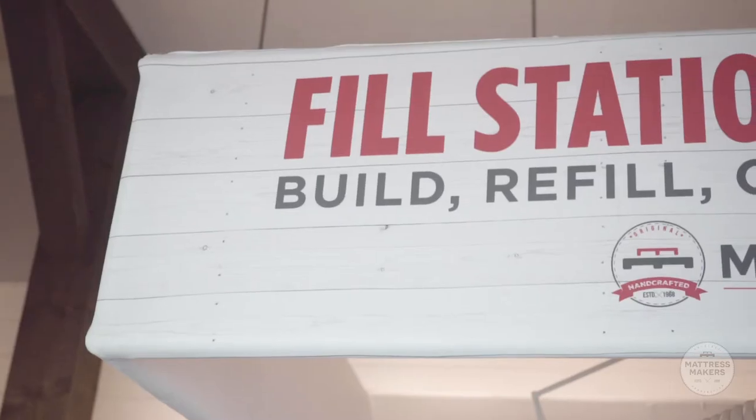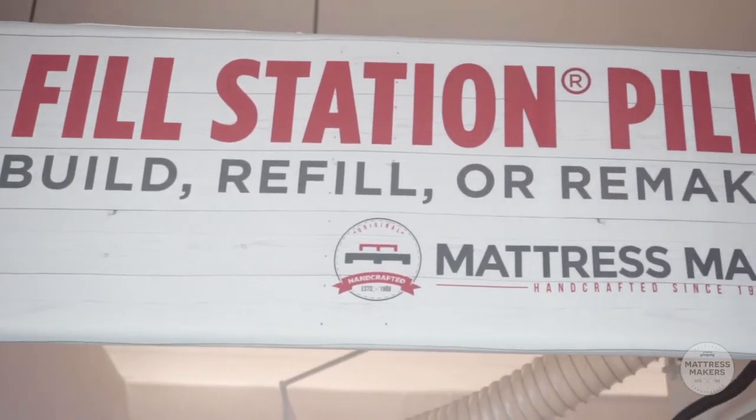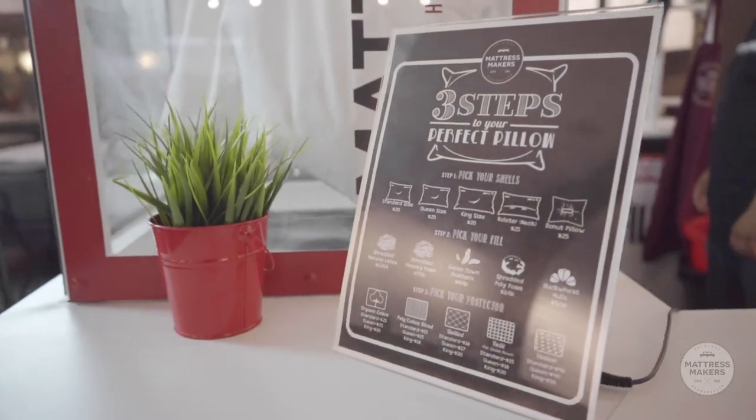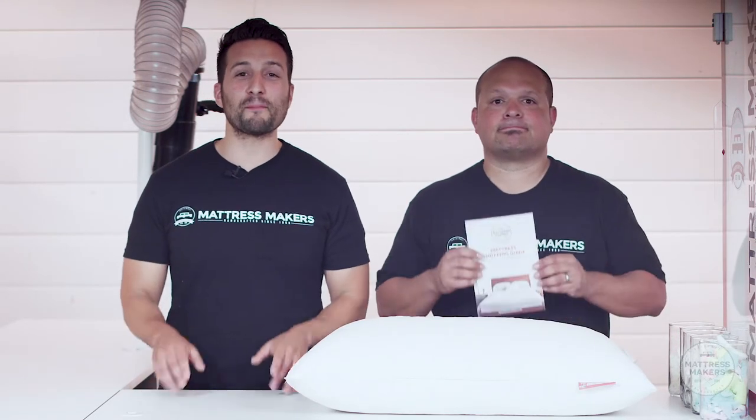Those are the two things to consider when choosing the right pillow. If you still haven't found that perfect pillow, come by one of our stores and we'll make a custom pillow for you. If you mention this video, we'll give you 50% off your custom-made pillow. We hope you enjoyed this video — please leave feedback in the comments below, like and subscribe to our channel, and head over to mattressmakers.com to download our free mattress shopping guide, or just click the link below.